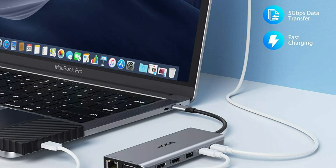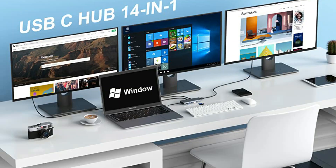So these are some of the best docking stations for Microsoft Surface Pro 8. If you enjoyed our video, please leave a like and subscribe for future updates.